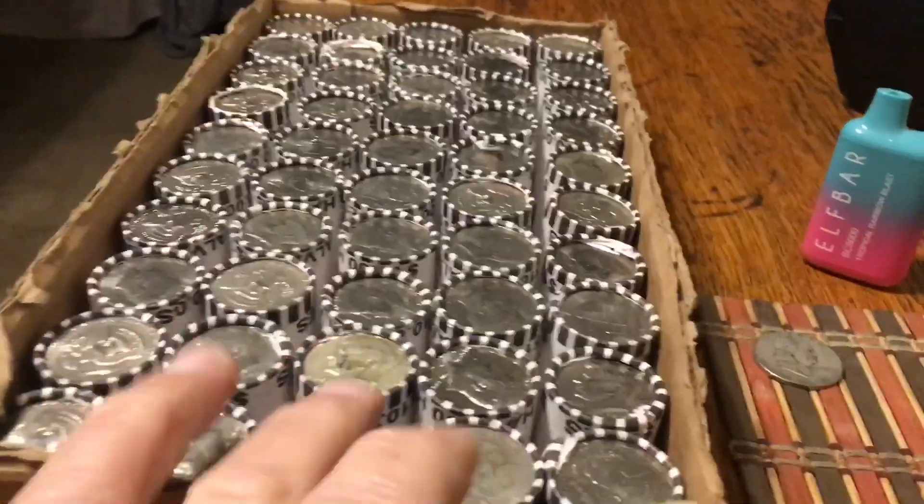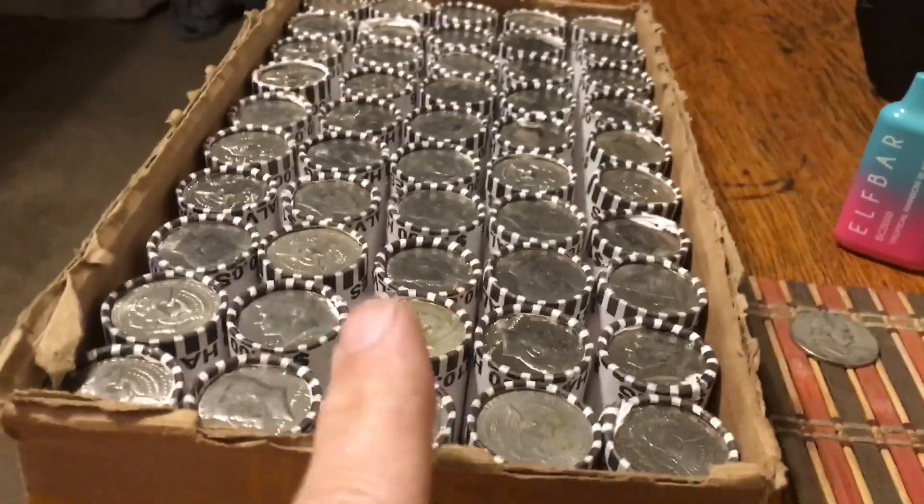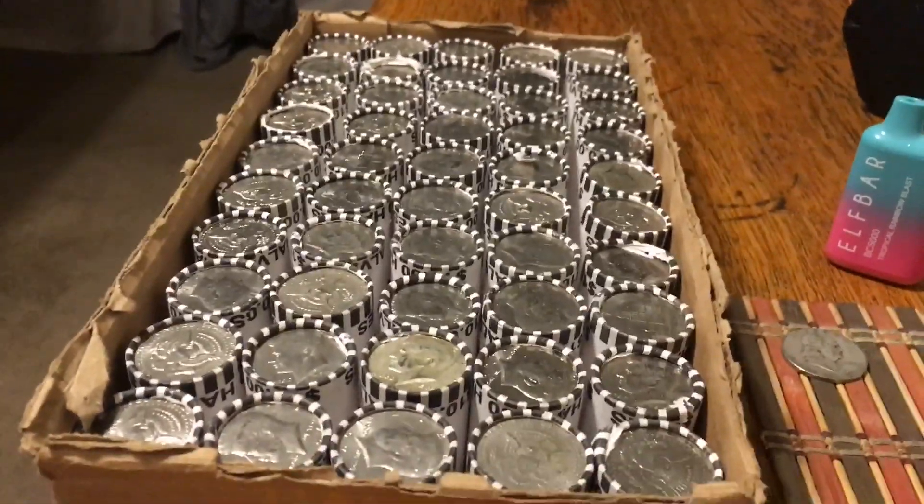This is the last box. I know I have two silvers for the week at least — I didn't get skunked. So hopefully we can get more than one silver out of this final box. Six box hunt, let's go!